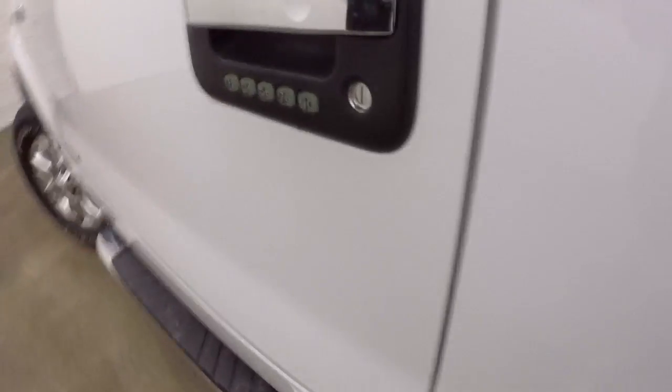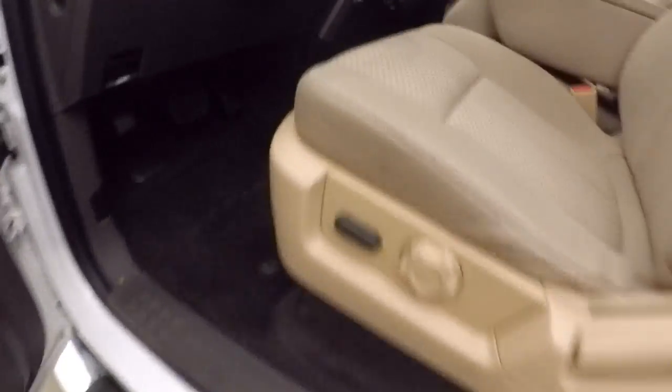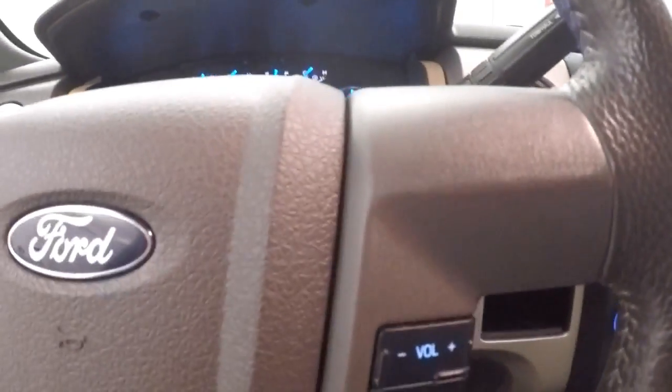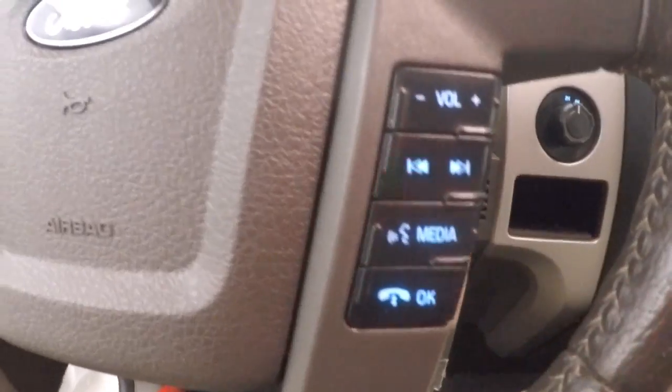Interior is in great shape. Keypad underneath the handle, keyless entry, controls on the door, power slash manual seats, cruise control and menu buttons as well as your stereo and Bluetooth buttons on the steering wheel.